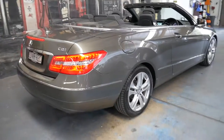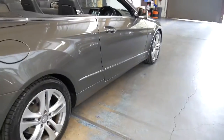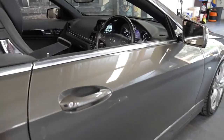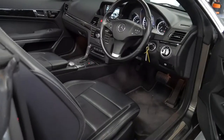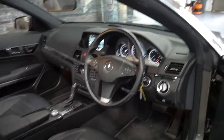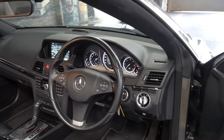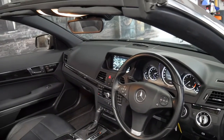It's a convertible and it comes in this absolutely beautiful colour — it looks like Indium Grey, which is metallic. It's only done 85,000 kilometres since brand new and it's had every single service done at Mercedes-Benz. It's an Avant-Garde.